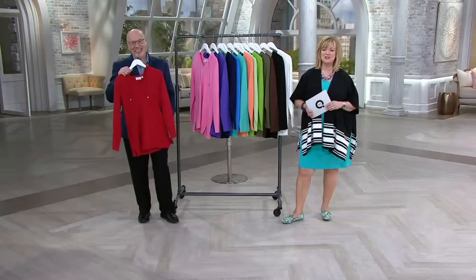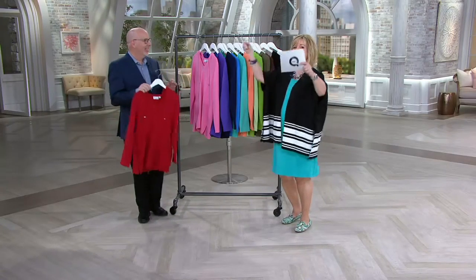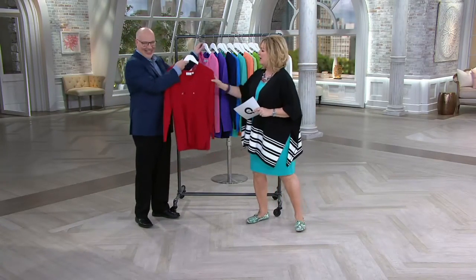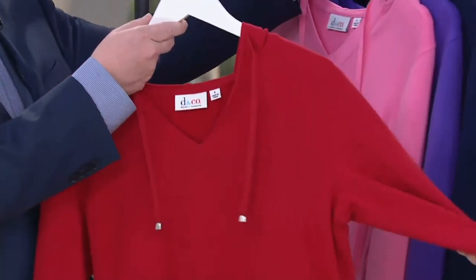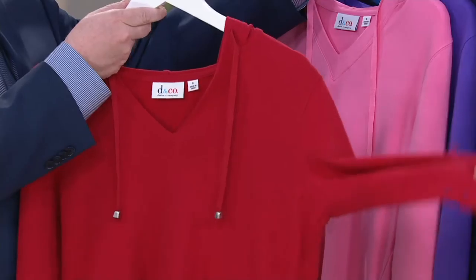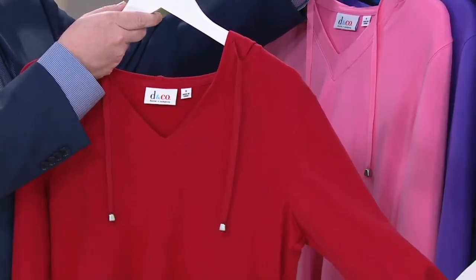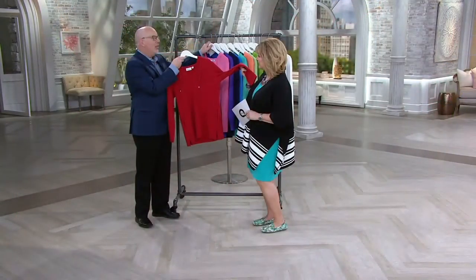This is our stretch French Terry hooded V-neck tunic. Shall we look at colors again? Let's grab some focus here. Here we have it for you — how about this for all of your Americana looks, all your red, white, and blues, all your nauticals. And you know that navy blue dress we have with the white stripes at the bottom — this could pop on over that.